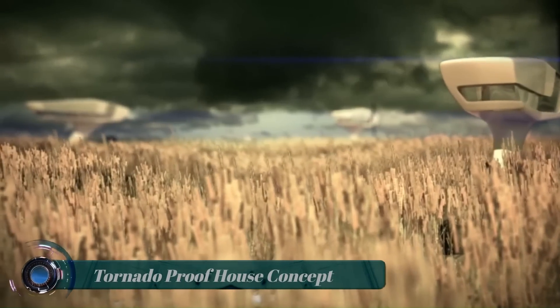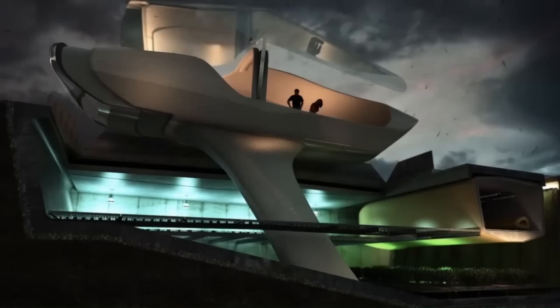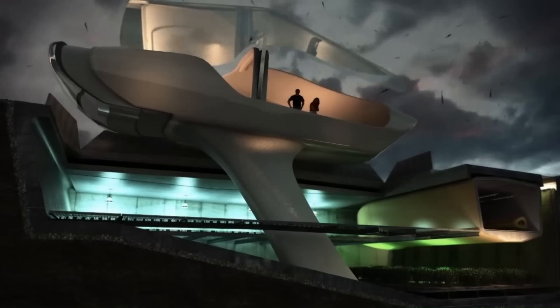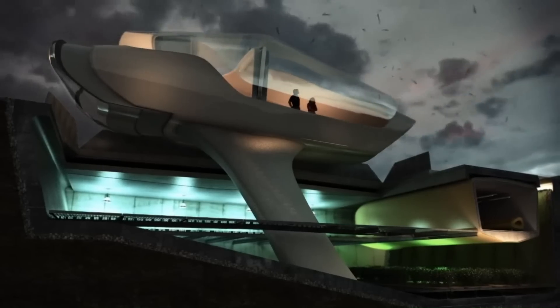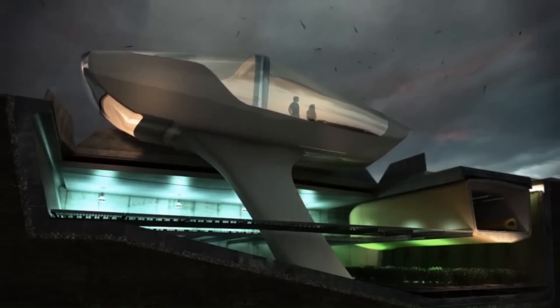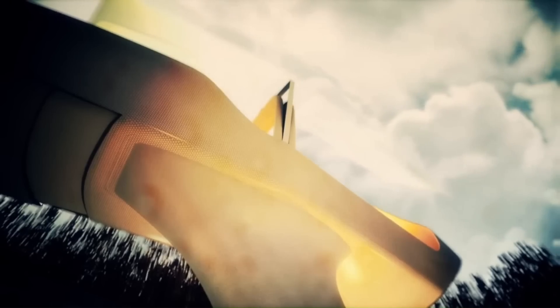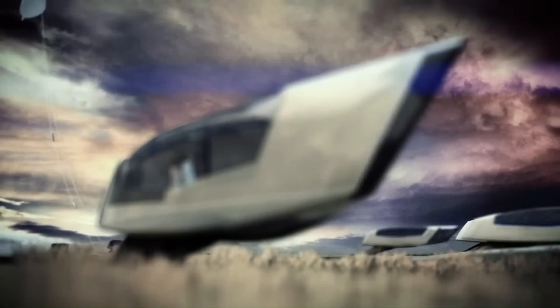Tornado Proof House Concept. The latest prototype is a simple box with two bedrooms. The 900-square-foot home competes in size with many New York City apartments. It has concrete walls and a roof that is part concrete, part glass, so that light can shine in even when the house slides into the earth. Hydraulic lifts in each corner of the house make it go up and down.